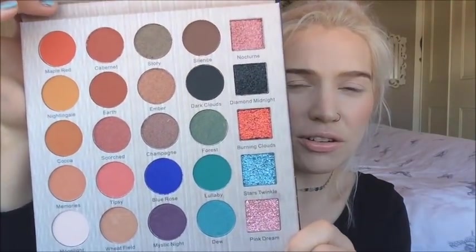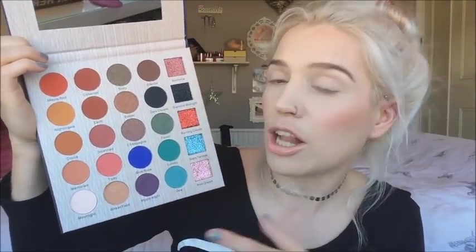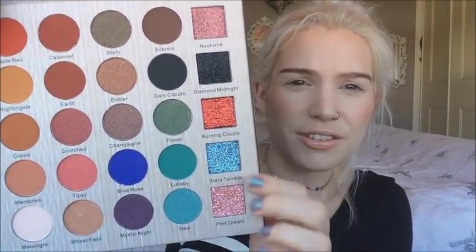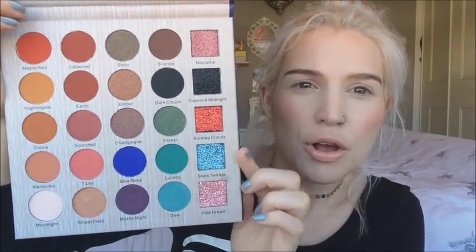So this is what it looks like. It reminds me a little bit of the Jaclyn Hill and Morphe collaboration palette just because you've got so many different shades in here. It's not a purely warm-tone palette or a nude palette — it's a very colourful palette and I feel like you could definitely get loads of different looks with it. You've also got pressed glitters on the side, so you've got shimmers, mattes and pressed glitters. There's so much you could do with this palette, but at the same time it's a little bit overwhelming because there's just so much choice.